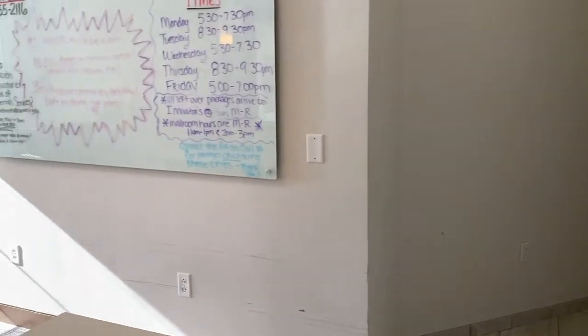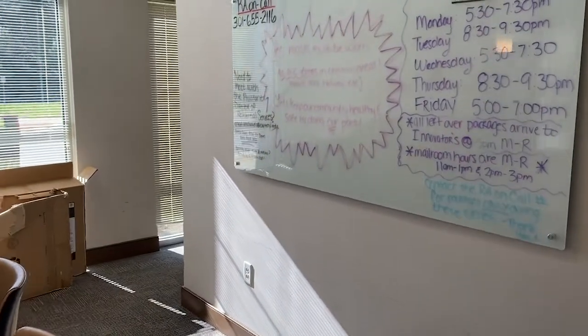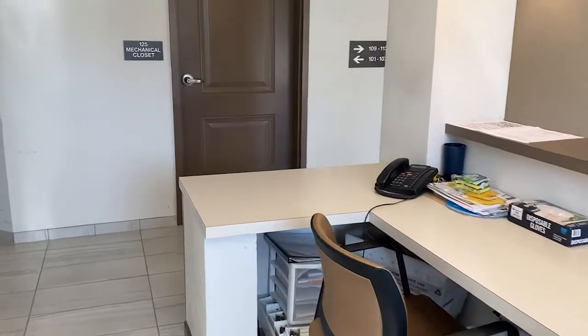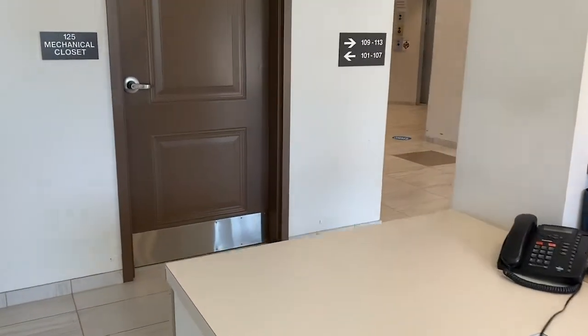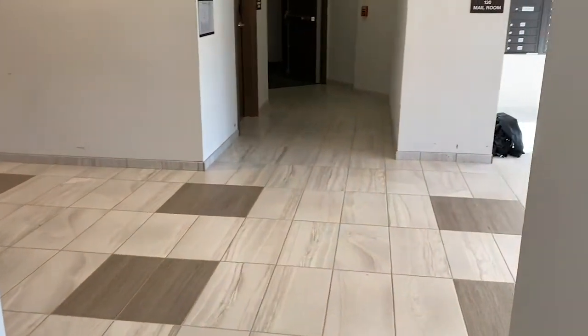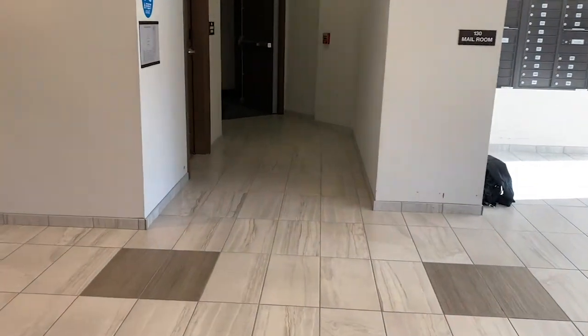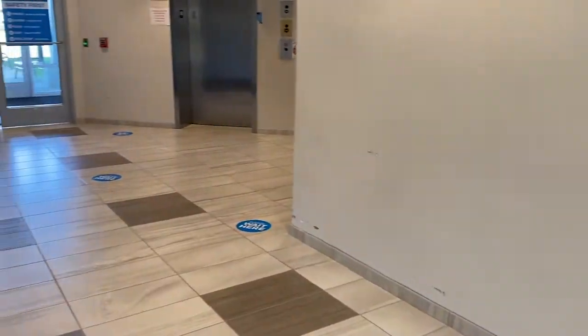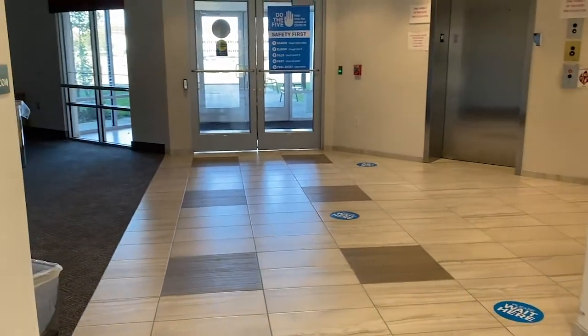Behind the front desk is our package room where we store packages that are unable to fit into your mailboxes. During designated package pickup times, a resident assistant will come and retrieve it for you. The Assistant Director of Residential Services can also be found down the hallway and can further assist you with any housing questions or concerns.